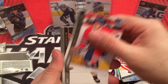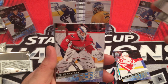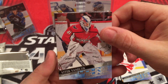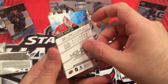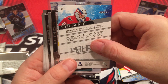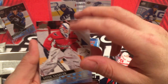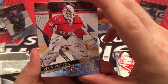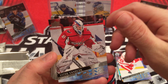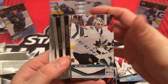Brendan Gallagher, Hampus Lindholm. And we got a Capital - Vitic Vanacek. He's probably going to be the third stringer behind Samsonov and Lundqvist. Doesn't look too bad in Hershey. Maybe after Lundqvist is gone he'll be ready to step up into the number two position. But Samsonov's been injured a lot, so we'll have to see. But I finally got a Capital.